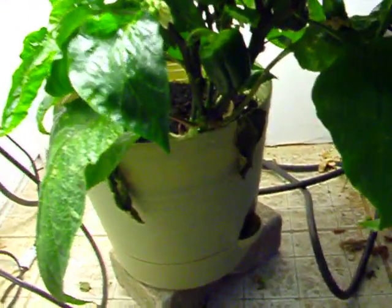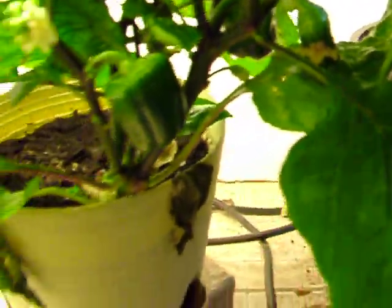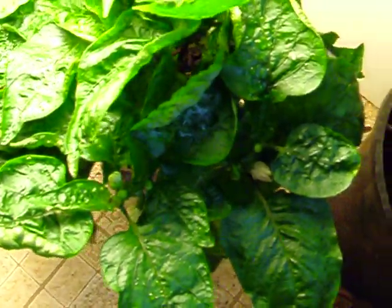Here's my green pepper. The pepper is getting bigger. It is January right now, just after New Year's. I have peppers growing and you can see all the little flowers.